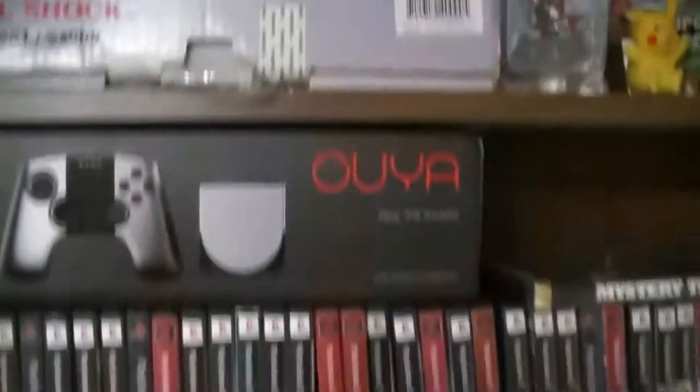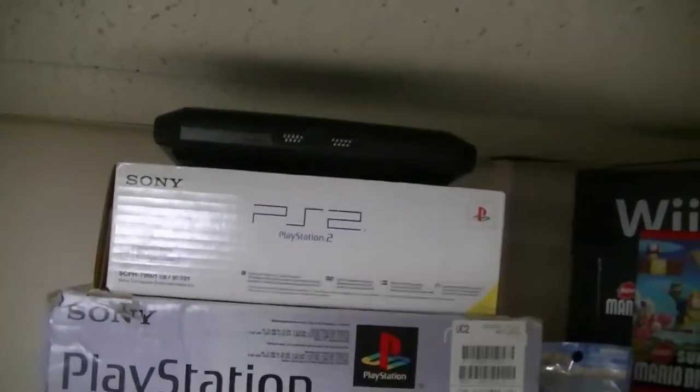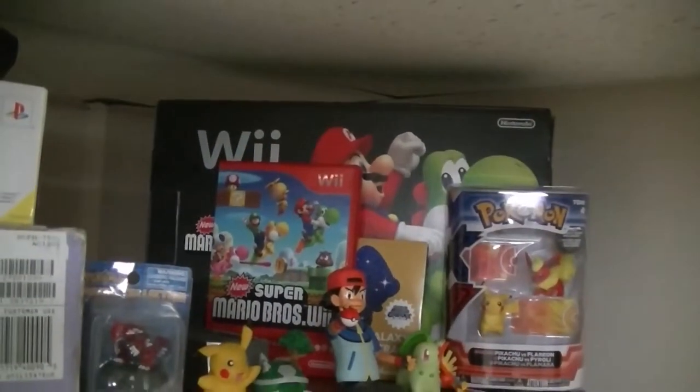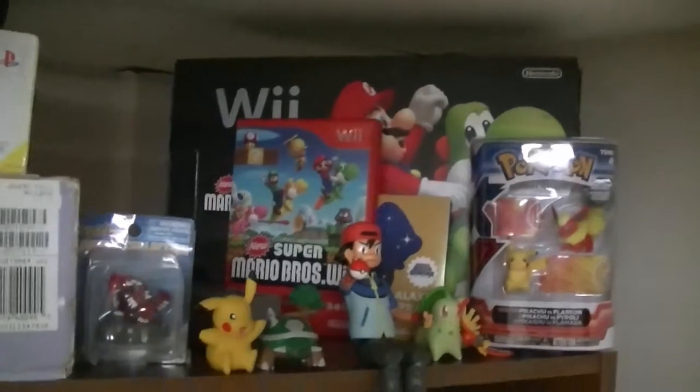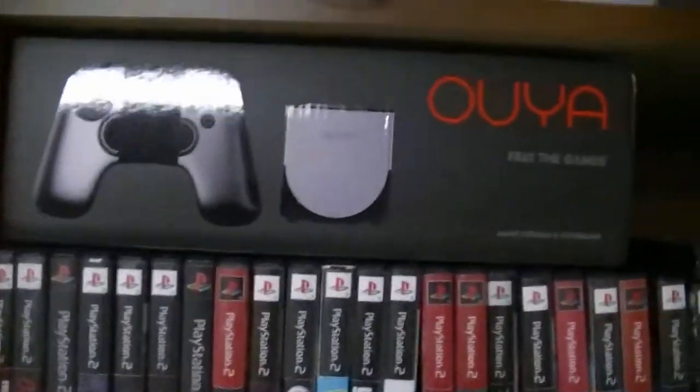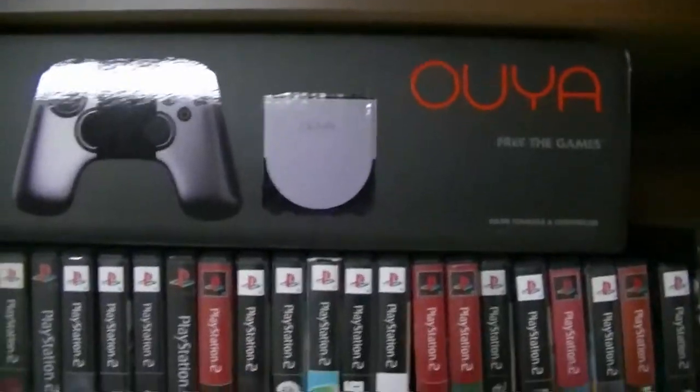Up here we have a Sega Genesis, a PS2 box, a PS1 box, the black Wii that came with New Super Mario Bros. Wii with the Super Mario Galaxy soundtrack, then some Pokemon figures and stuff, and an Ouya box that I don't keep down here and don't even really use.